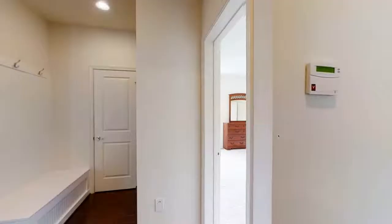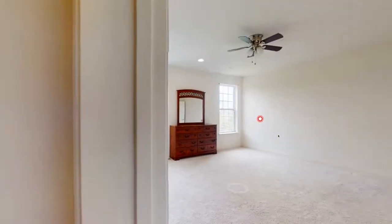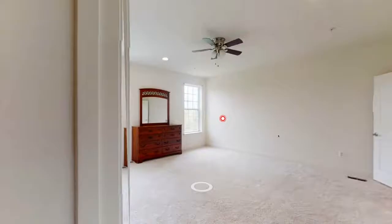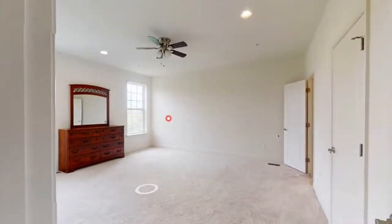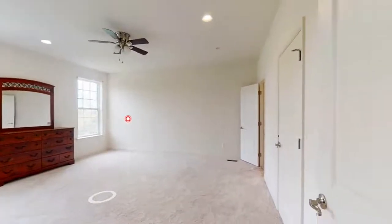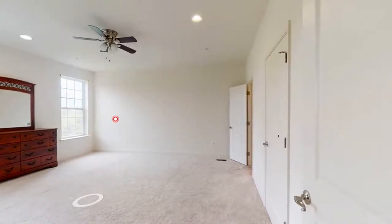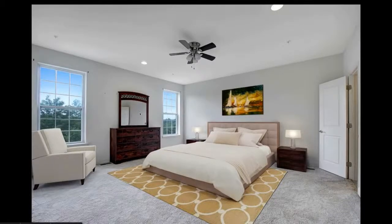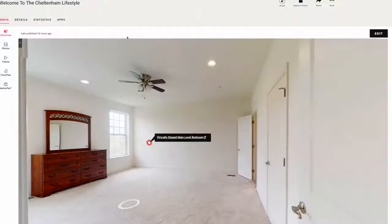There is a main floor bedroom — if you're talking about a multi-generational living situation, this is a great option for people who don't want to use stairs, or parents and other family members visiting. It's great to have a main-level bedroom here. Because it's not staged, we went ahead and showed what that main-level bedroom would look like staged, which was a nice addition.